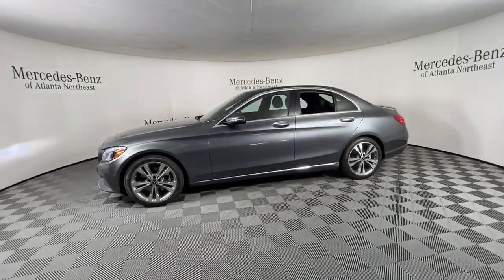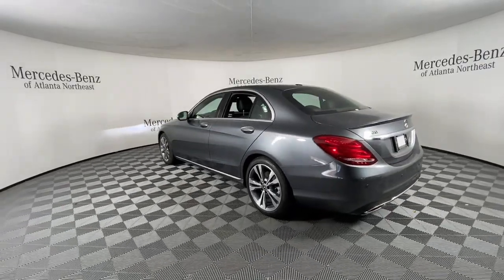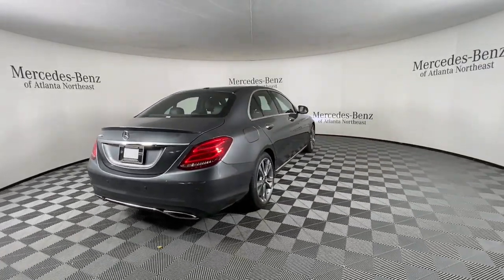Make every journey about superb style and luxury in this exquisite C-Class. Opulently appointed and meticulously engineered, this automobile has the presence and tasteful elegance you've been waiting for.